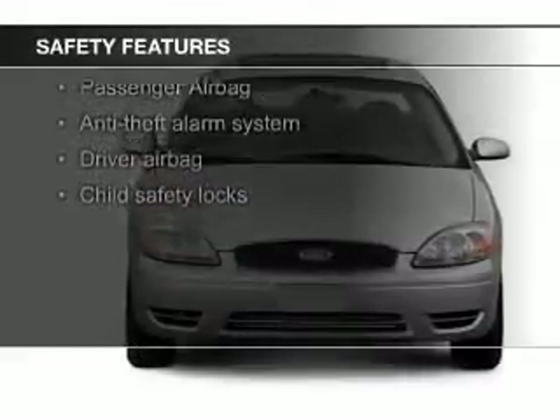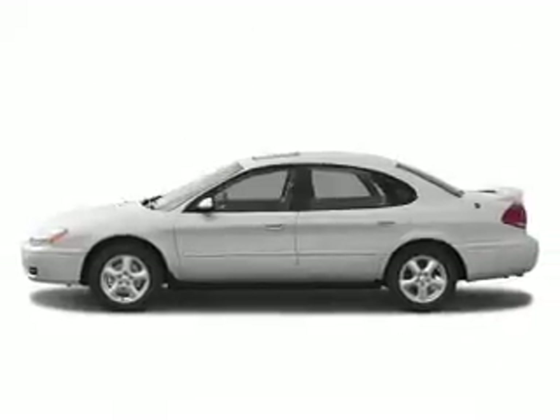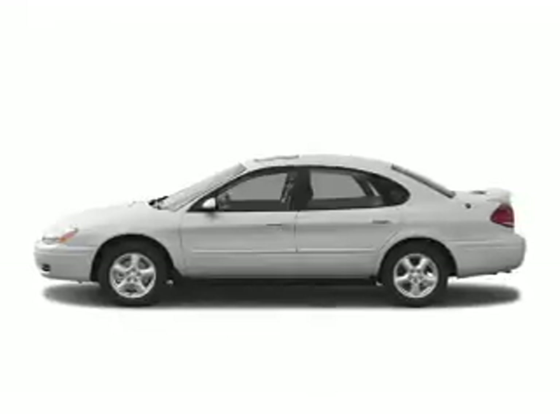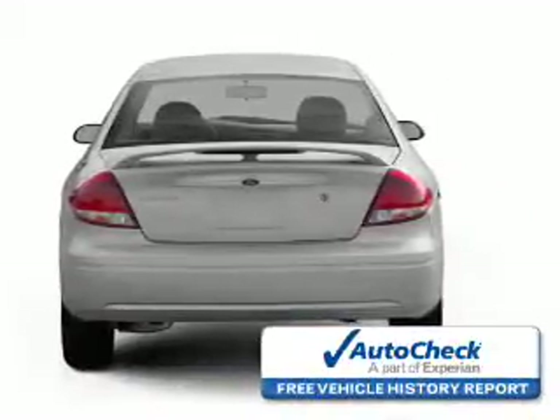Safety was made a priority with these features: independent suspension, a passenger airbag, front ventilated disc brakes, child safety locks.